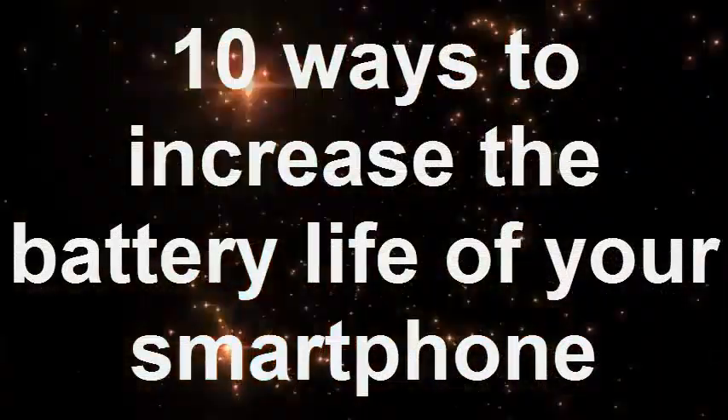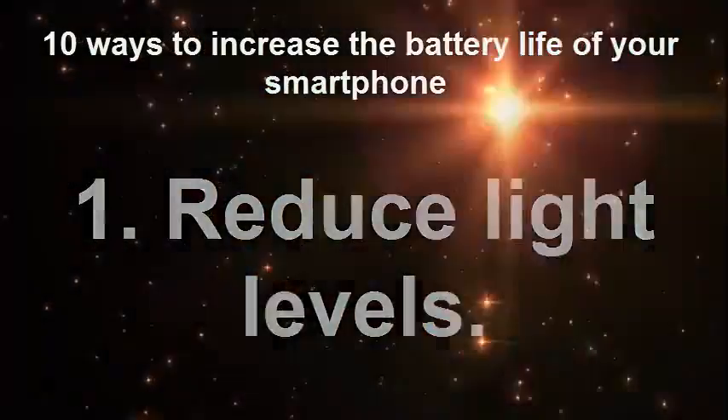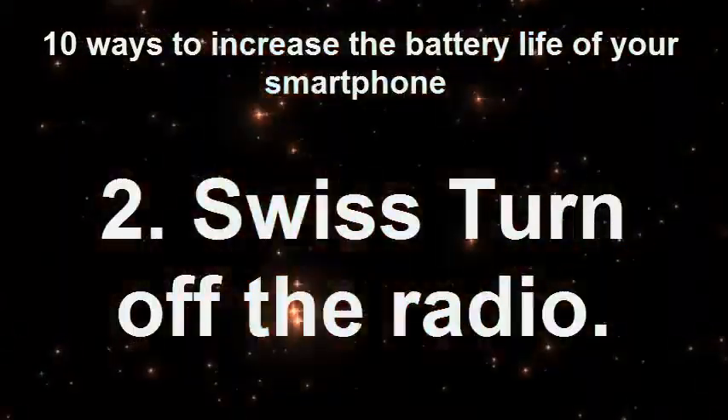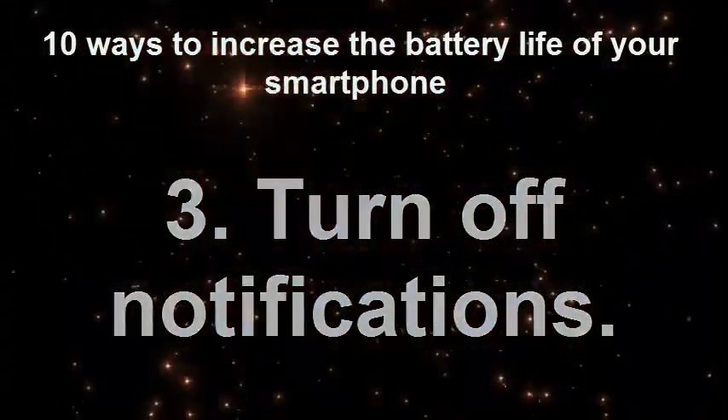10 Ways to Increase the Battery Life of Your Smartphone. 1. Reduce light levels. 2. Switch off the radio. 3. Turn off notifications.